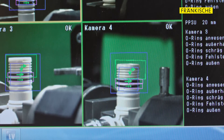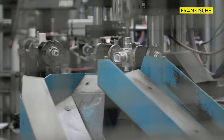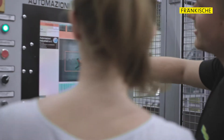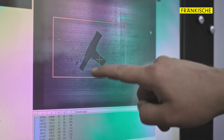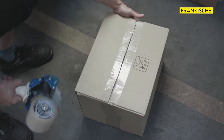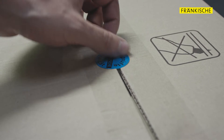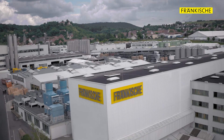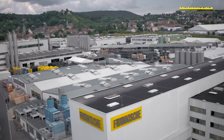Is the O-ring correctly positioned? Everything fits perfectly. Now it's time to count and pack the fittings. Our products are designed to provide maximum quality, reliability and installation simplicity. We ensure the best possible compatibility with the existing systems. This is what Frankische Building Technology stands for.